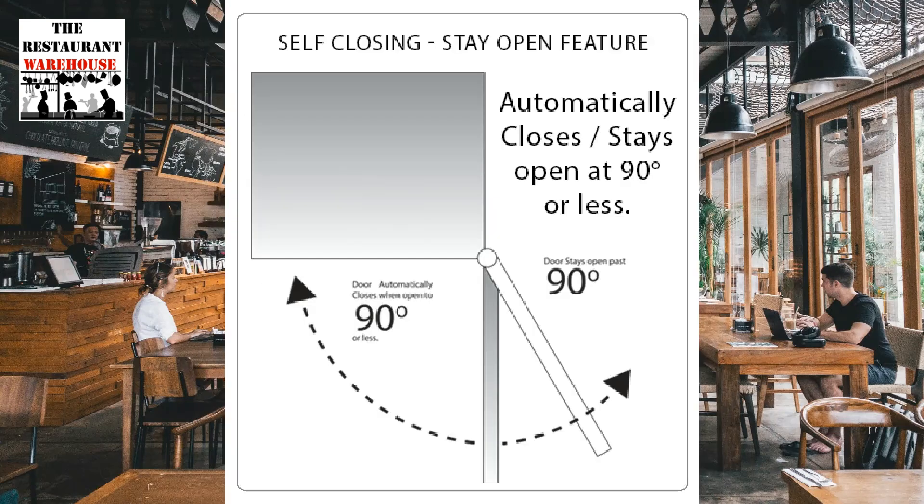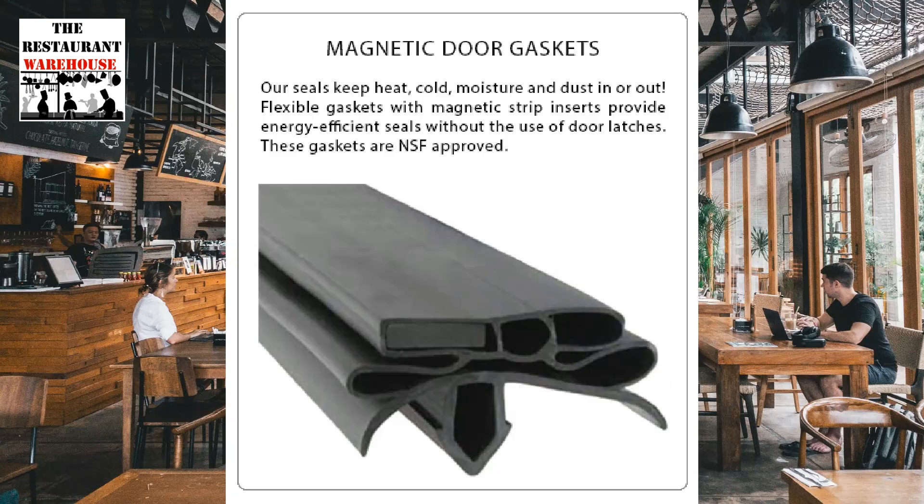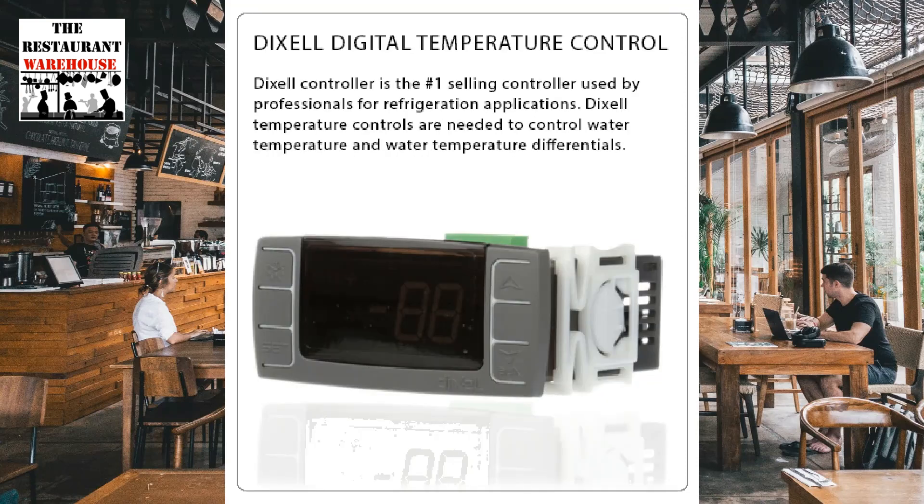The freezer features a self-closing door with a stay-open feature. Magnetic door gaskets provide an energy-efficient positive door seal. It comes with digital temperature control, maintaining a range of minus 8 to 0 degrees Fahrenheit.